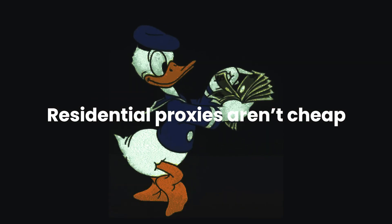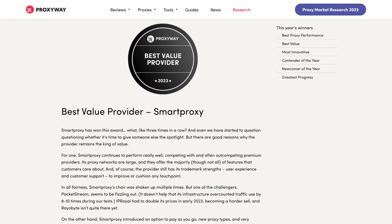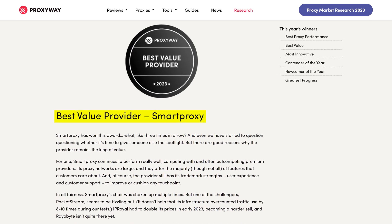What about pricing? Residential proxies aren't cheap, but some providers are more expensive than others — yet that doesn't mean they offer a better service. ProxyWay's market research shows that Smart Proxy has the best value-to-price ratio. This means we keep our pricing affordable without limiting the quality of our IPs or the features we offer.